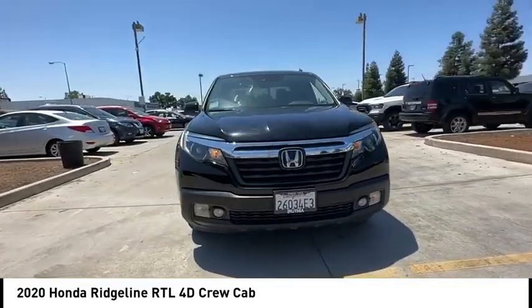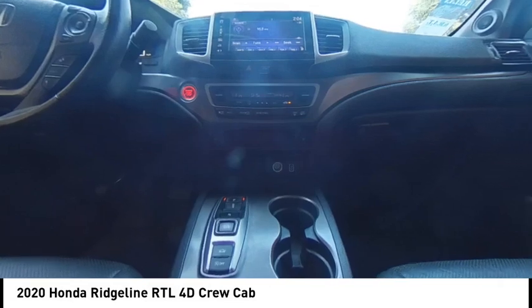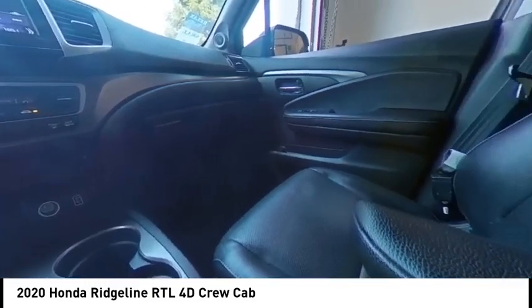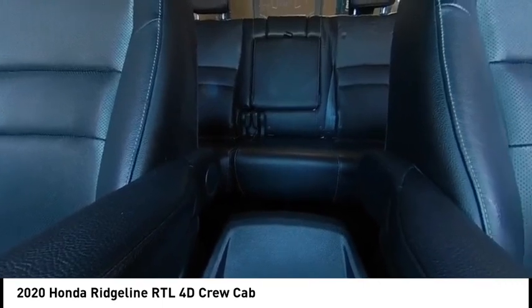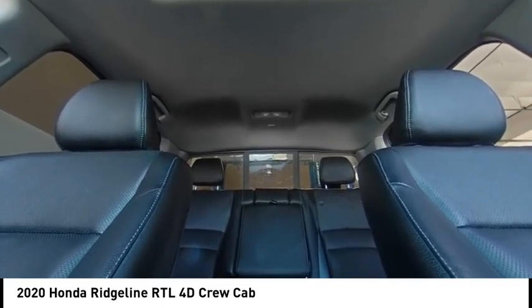Here are some of this vehicle's great options: electronic stability control, alloy wheels, brake assist, traction control, remote keyless entry, rear step bumper, fog lights, four-wheel disc brakes, speed control, and power moonroof.